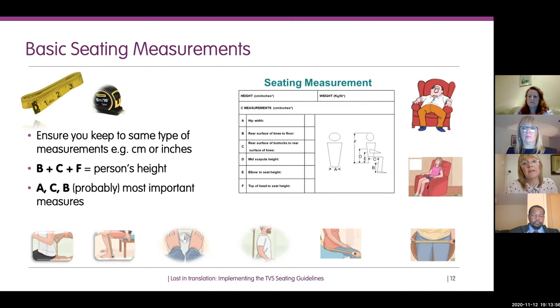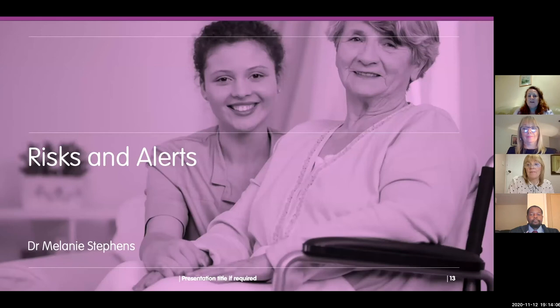For further information and more detail on seating guidelines, head to the TVS website where you can download the seating guidelines free of charge. I'll now hand over to Melanie Stephens.